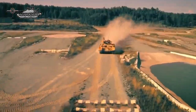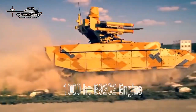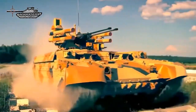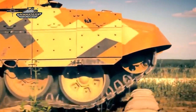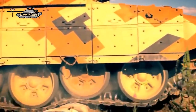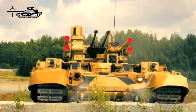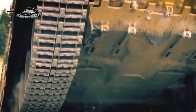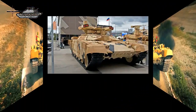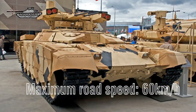The BMPT-72 can be fitted with two types of engine: the original 850hp V84MS or the new 1,000hp V92S2 power plant. Both are 12-cylinder V-type multi-fuel, liquid-cooled diesel engines coupled to a hydraulically assisted transmission with 7 forward and 1 reverse gears. The vehicle also uses an auxiliary power unit to extend mission endurance. The suspension system uses torsion bars on each side with 6 road wheels, an idler at the front, a drive sprocket at the rear, and 3 return rollers. The BMPT-72 has a maximum road speed of 60 km/h and a maximum range of 500km with external fuel tanks.